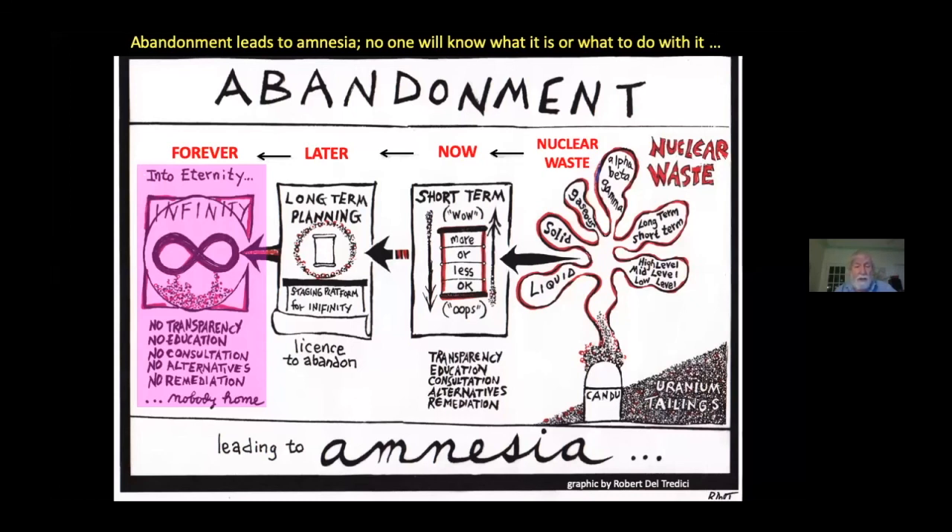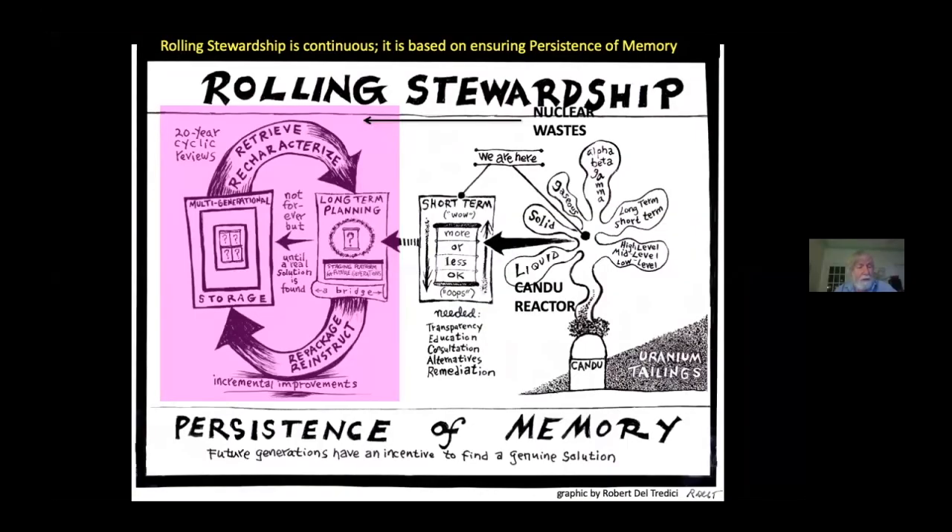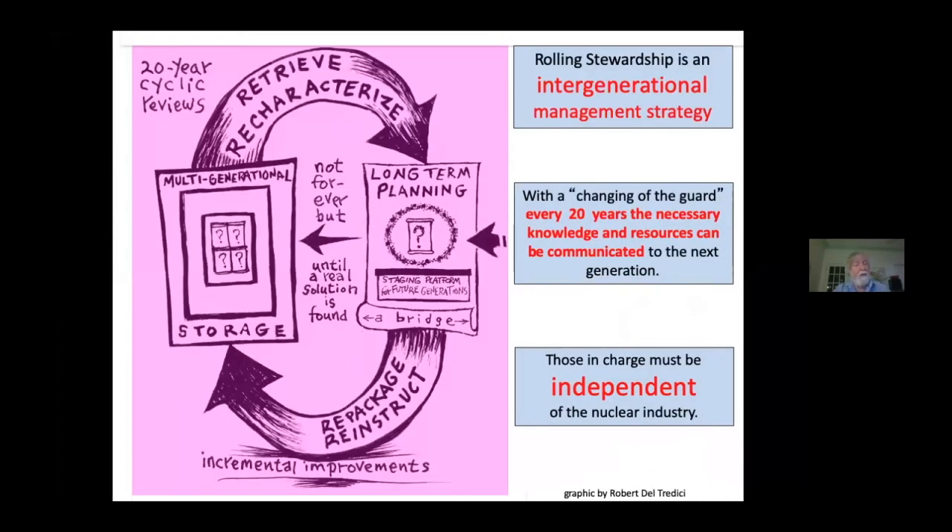A small but growing number of people are proposing another approach called rolling stewardship. This is predicated on the realization that we do not actually have a solution to this problem, and the radioactive waste has to be looked after, packaged and repackaged, to safeguard the environment and human health as we go forward through the centuries. Perhaps in the next couple of centuries, we may discover a real solution — we may be able to figure out a way of actually destroying this waste or rendering it harmless. In the meantime, the important thing is not to abandon it, but to keep it out of the environment by keeping an eye on it and making sure that people are ready to make repairs. Thank you very much.